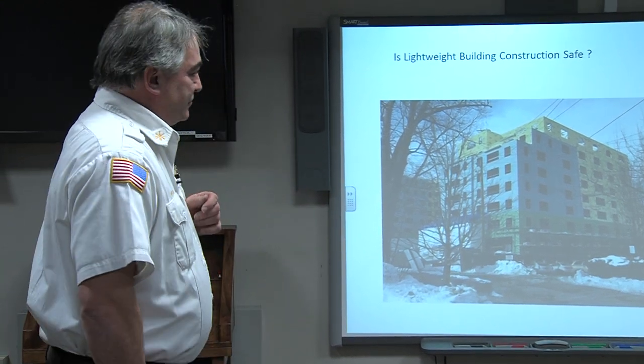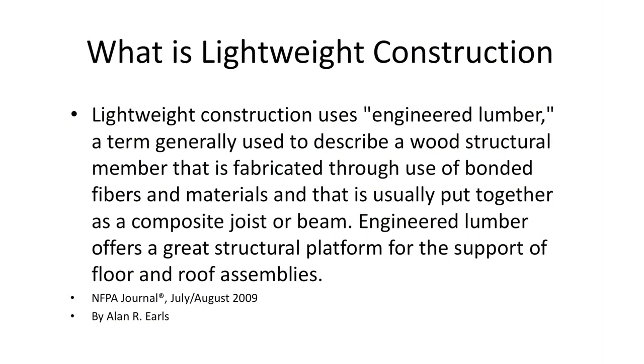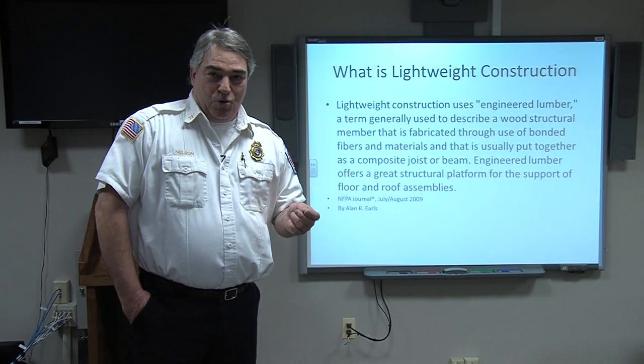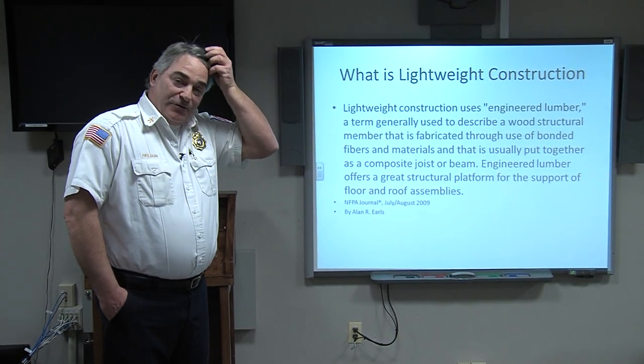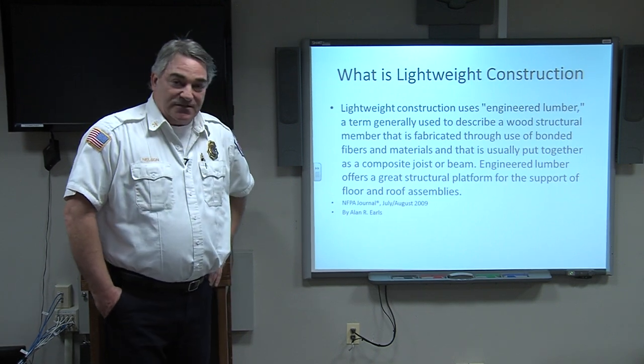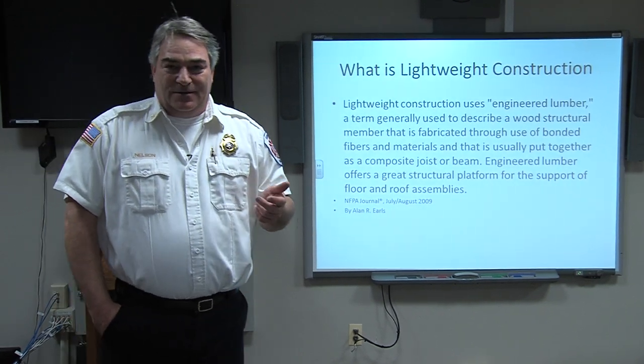Here's a definition of lightweight construction from the NFPA Journal, July/August 2009. Lightweight construction uses engineered lumber — a term generally used to describe a wood structural member fabricated through use of bonded fibers and materials put together as a composite joist or beam. What does that mean? It means they're not using natural grown wood. They might be using wood that's been chopped up into many strands and glued back together, or they might take a bunch of lumber and build trusses — not your normal two-by lumber construction.